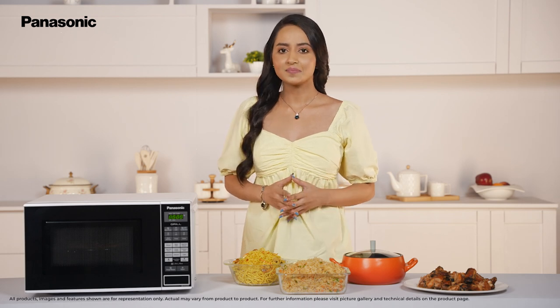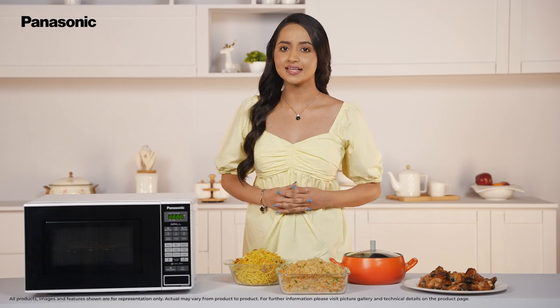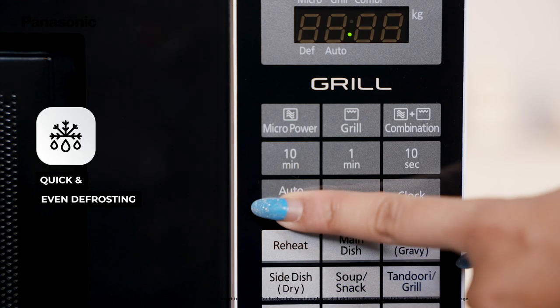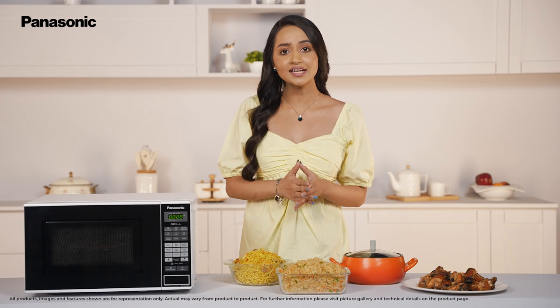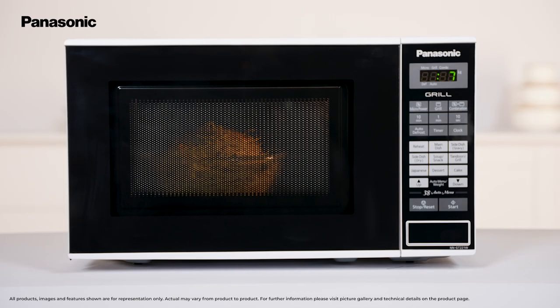Stuck with leftovers? Worry not! You can recreate the finger licking taste of last night's dinner by reheating with a helpful auto reheat menu. Save hours in the kitchen by thawing frozen food with the auto defrost menu. This Grill Microwave Oven is designed to reheat and defrost food evenly and uniformly without breaking the appetizing structure of the food or spoiling the flavours.